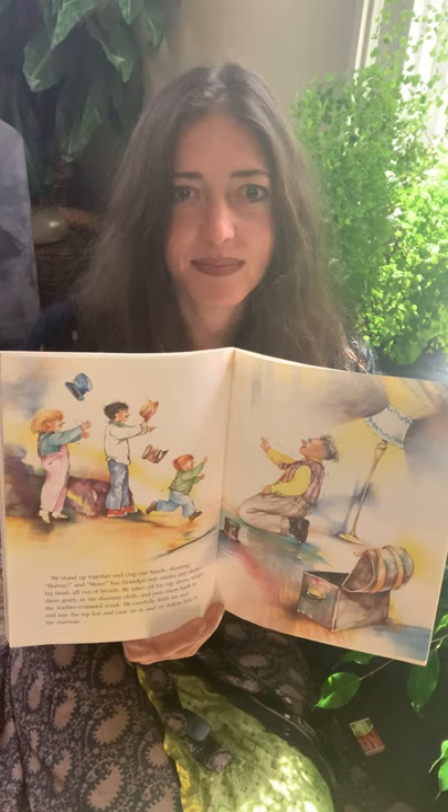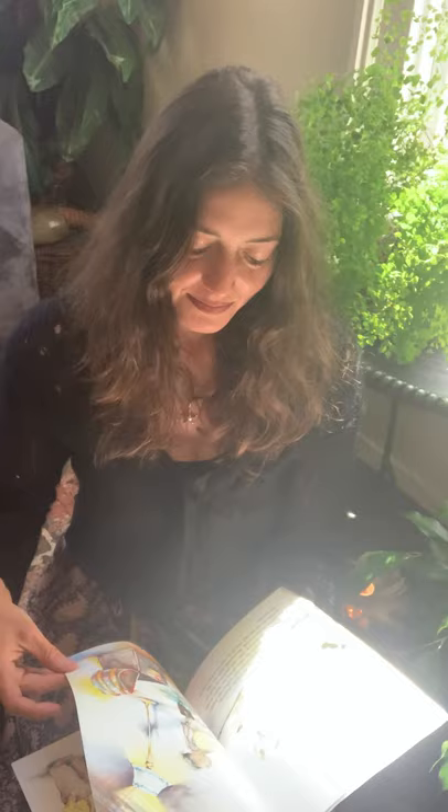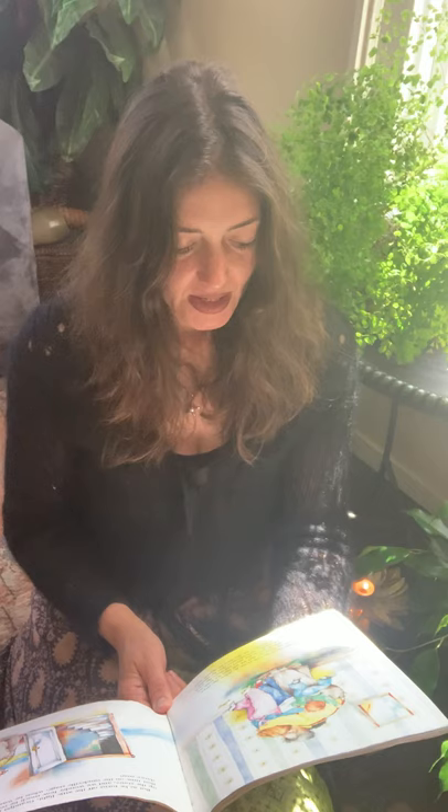We stand up together and clap our hands shouting hooray and more, but grandpa only smiles and shakes his head, all out of breath. He takes off his tap shoes, wraps them gently in a chamois cloth and puts them back in the leather-trimmed trunk. He carefully folds his vests and lays the top hat and the cane on top, and we follow him to the stairway. Grandpa holds on the rail as we go down the steps. At the bottom he hugs us and we tell him we wish we could have seen him dance in the good old days, the song and dance days. He smiles and whispers that he wouldn't trade a million good old days for the days he spends with us. But as he turns off the attic light, grandpa glances back up the stairs and we wonder how much he really misses that time on the vaudeville stage — when he was a song and dance man.